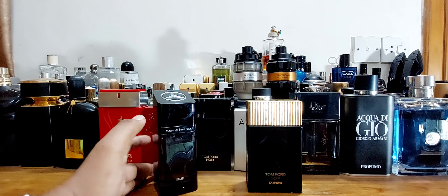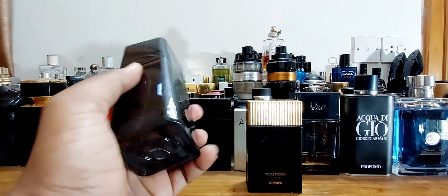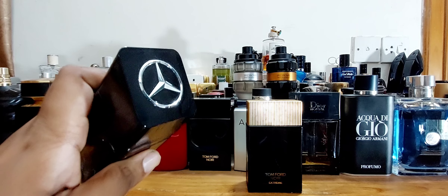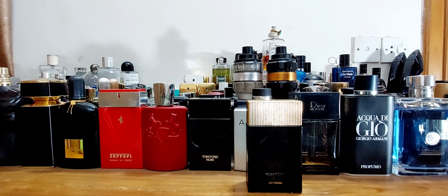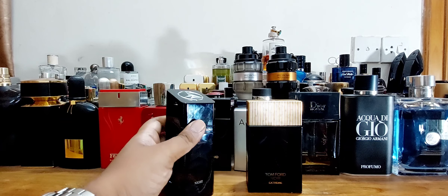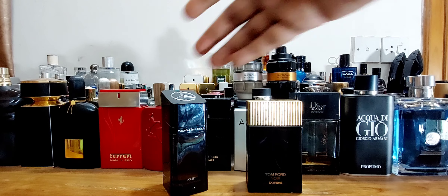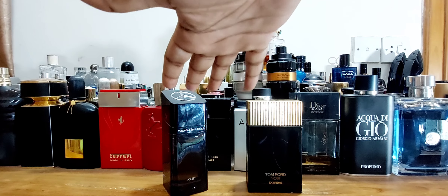The Mercedes-Benz Select Night comes with really nice packaging — I actually love this bottle more than the Tom Ford one. It's EDP concentration with a dark opaque bottle, and the most beautiful part is the raised Mercedes-Benz emblem which you can feel. If you don't look at the brand name, I would say Mercedes-Benz has a much better bottle design. I bought it for around 55 to 60 dollars in Bangladesh, so it's less than half the price of the Tom Ford.